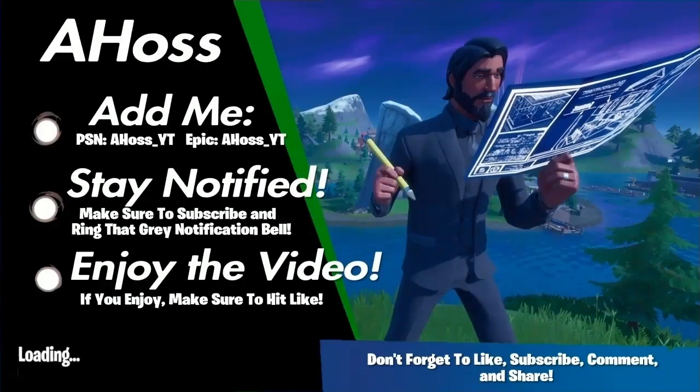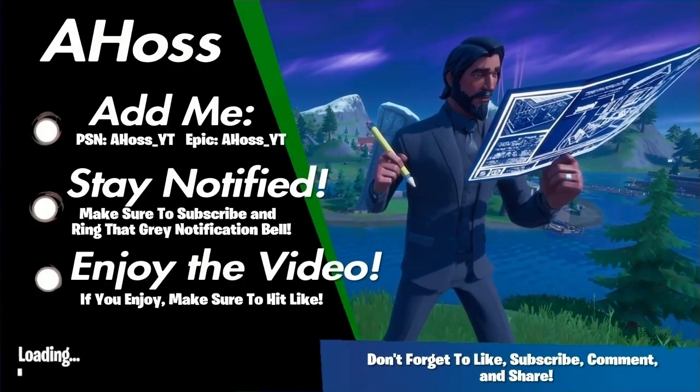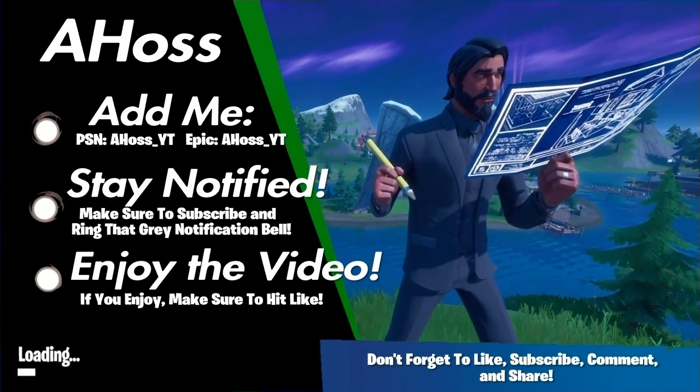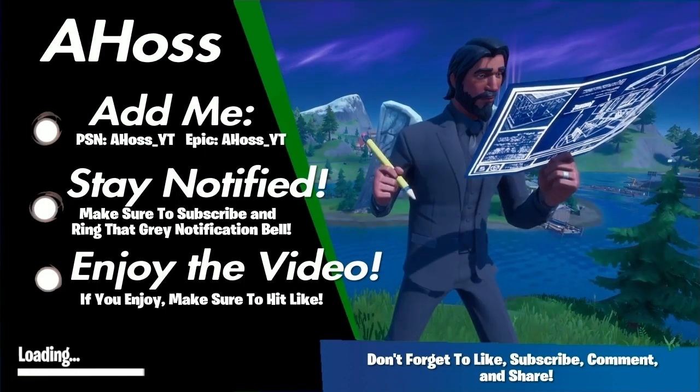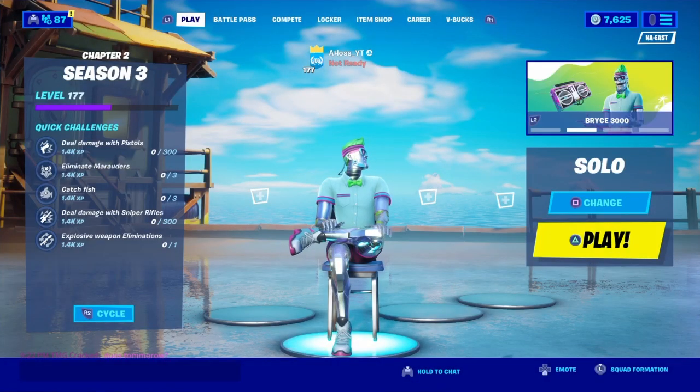Here we go again. How's it going everybody? It's Ahas, and welcome back to another Fortnite Battle Royale video.